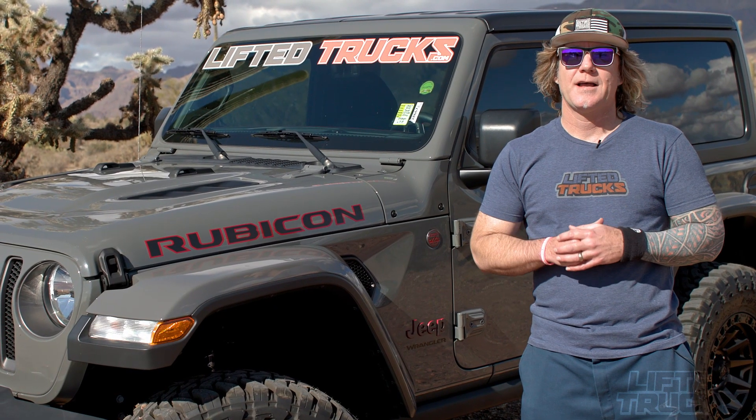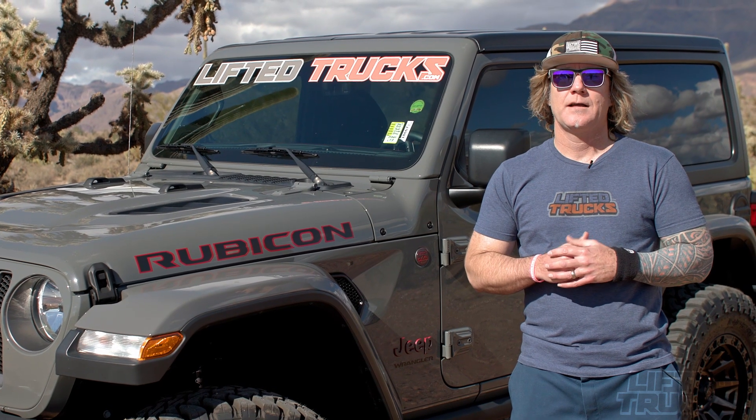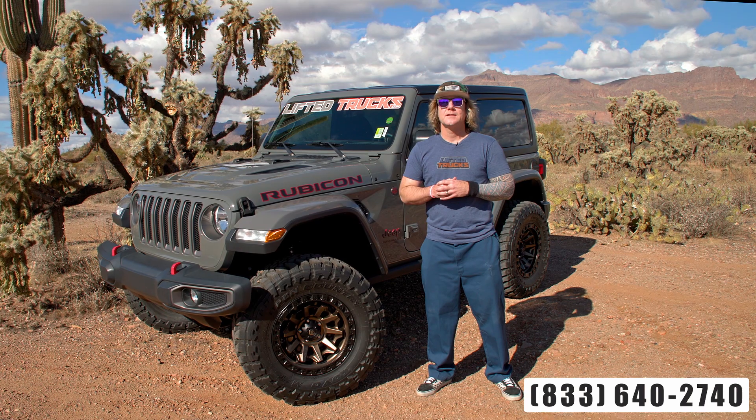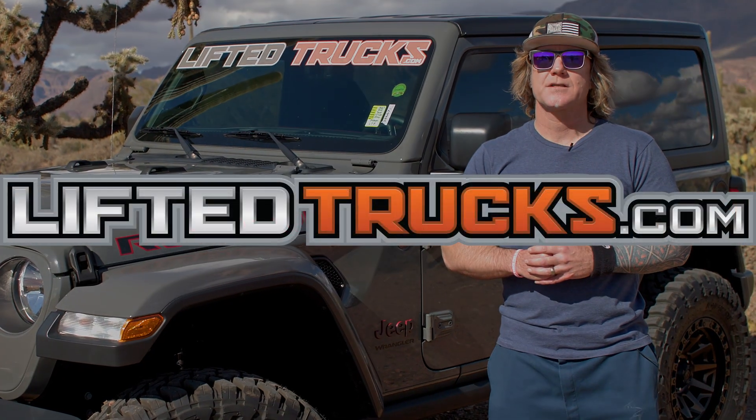Here at LiftedTrucks, we have an awesome selection of trucks, SUVs, and Jeeps for sale, and we transport nationwide. Give us a call at 833-640-2740, or log on to LiftedTrucks.com.